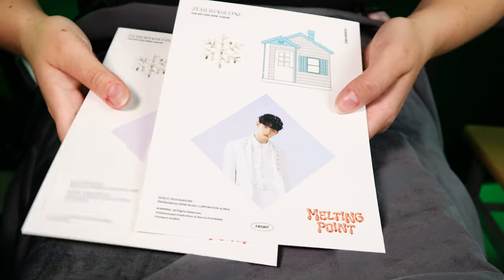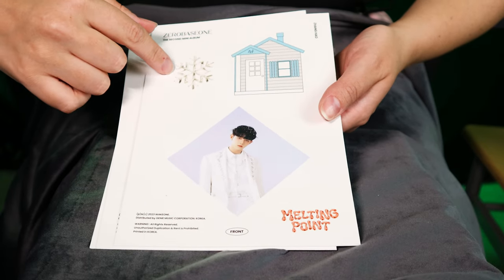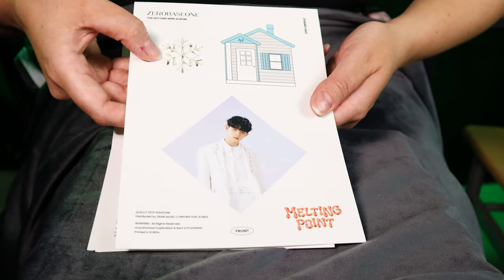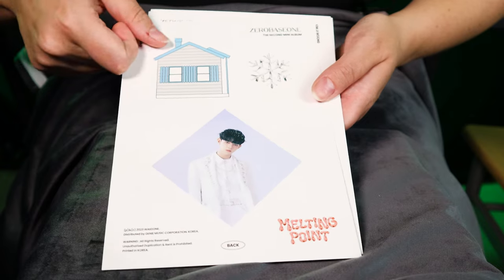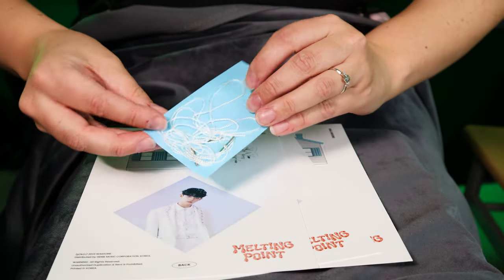I really enjoy those board game inclusions — I think they're pretty cool. This next one is from Zero Base One's Melting Point album. They're actually one of my favorite groups and I haven't put them in a positive video yet, so rip. But this is — I think — a mobile. It's got a picture of the member, a picture of a house, and a picture of a snowflake, and they're perforated on the back. It comes with these little string attachments, and I put them in a sleeve because I didn't know what to do with them.